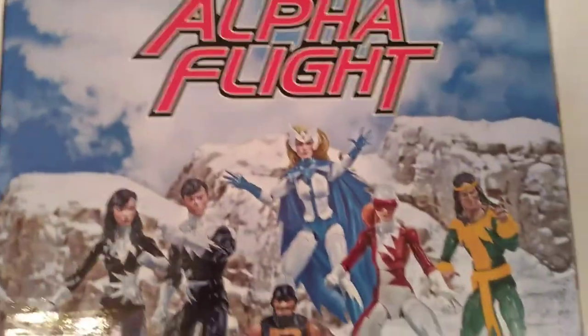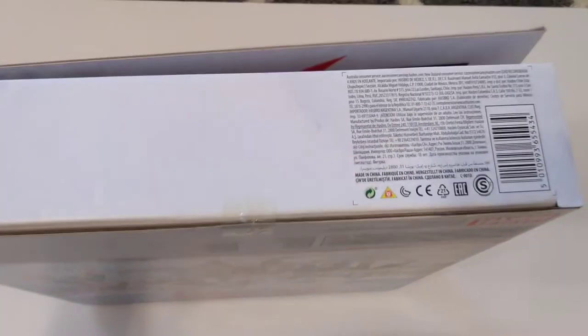Alpha Flight to the top, other sides the same thing. Bottom — yeah. Alright, let's get into it.